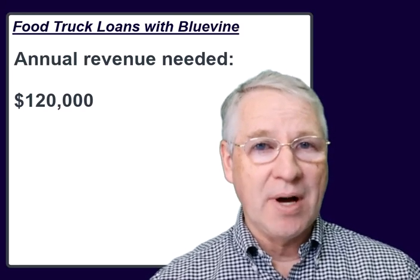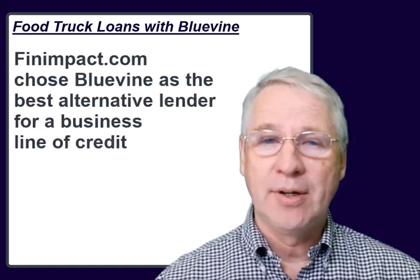During those 6 to 12 months, BlueVine borrowers can repay their loan on a weekly or monthly basis. So as you can see, there's a lot of flexibility for how to apply and repay BlueVine's business line of credit.